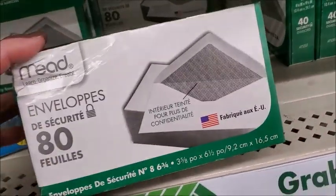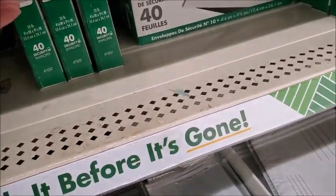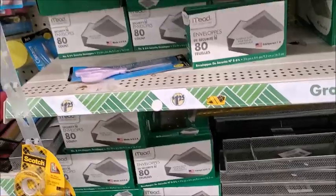Okay, so this is 80. I think you have to lick the edge there. Here's some — I guess that's all they have. They don't have the sticky type, they only have one type here.